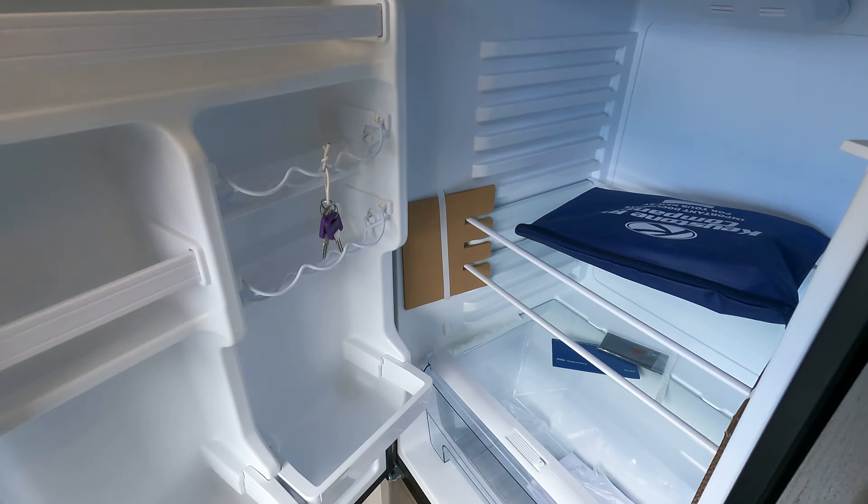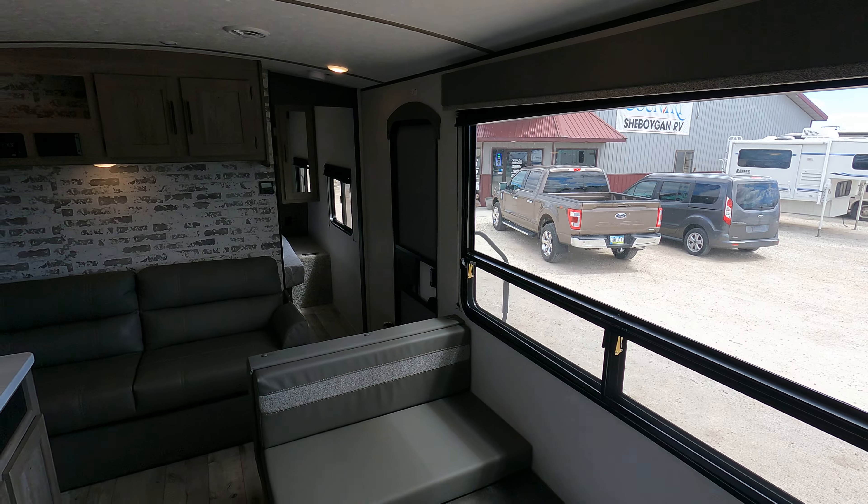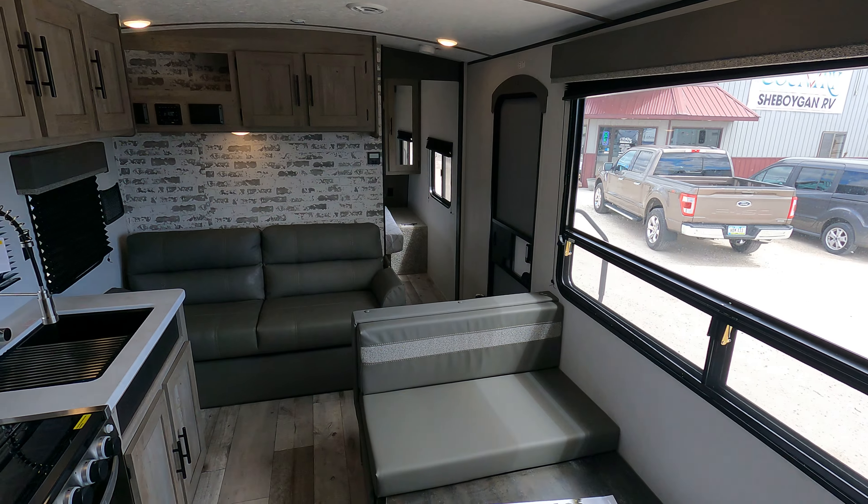The bathroom has skylights, a medicine cabinet, all that good stuff. Spinning around, you get to the booth dinette. The windows in this thing are huge — this window right here is about the size of a traditional rear kitchen. Standing at the back looking forward, it lets a lot of light in.